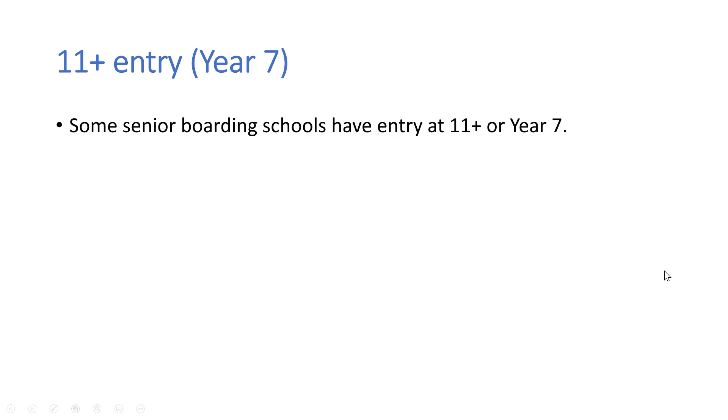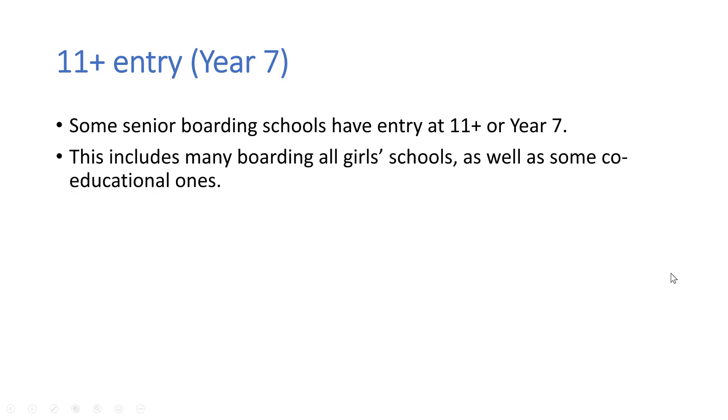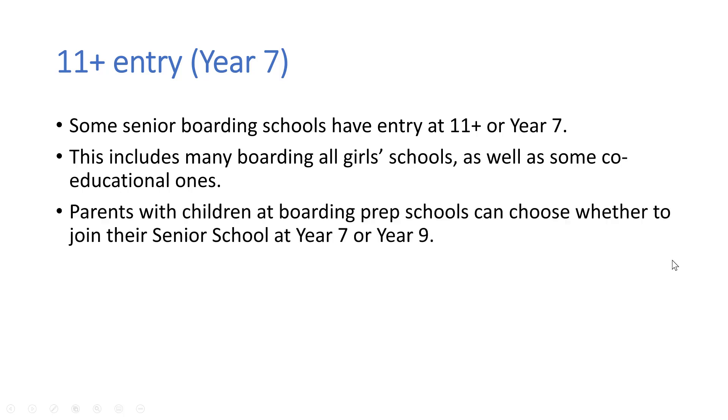So now we're going to talk about 11 plus entry, so that is entry into year 7. Some senior boarding schools have entry at 11 plus or year 7. This would include many boarding all-girls schools, which tend to go through from year 7 through to the end of sixth form at 18. But there are also some co-educational boarding schools which start at year 7.